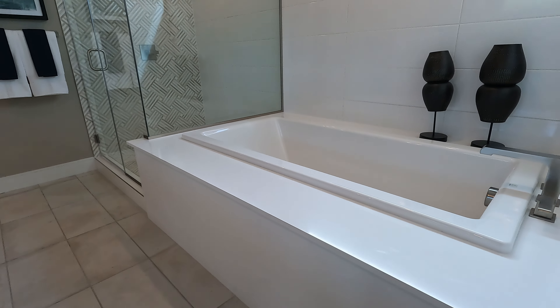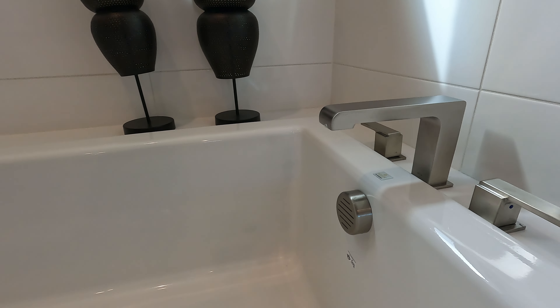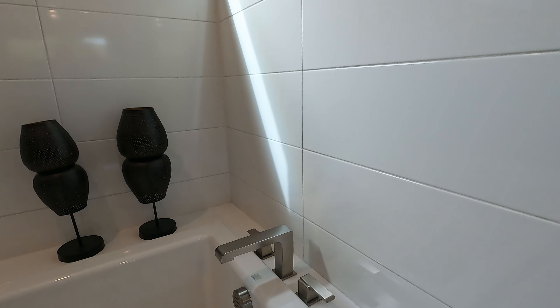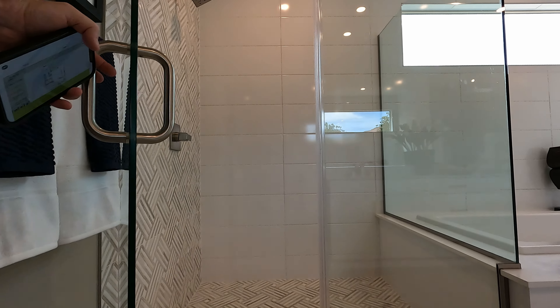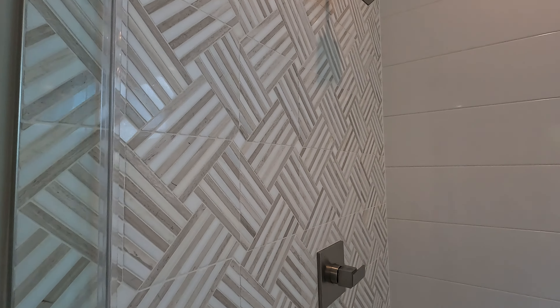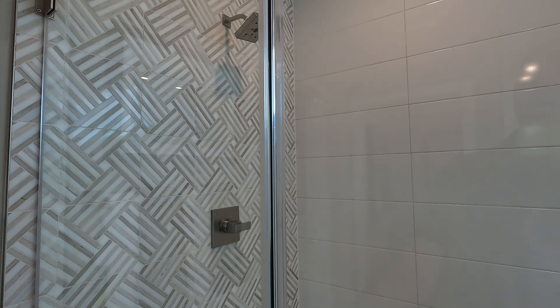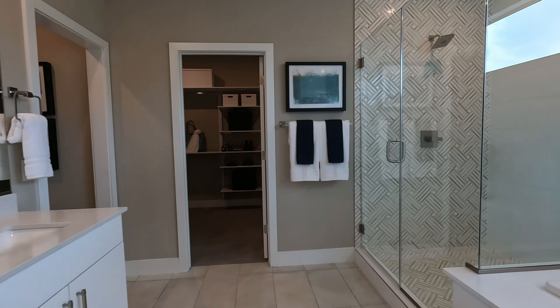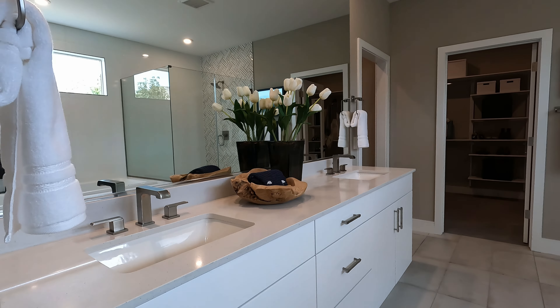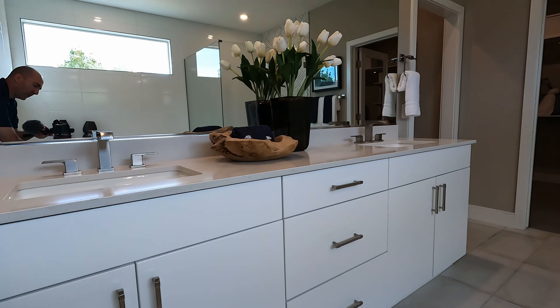Separate tub, separate shower — look at the tile work on this one, so extravagant. Deep soaking tub, brushed nickel hardware, tiled all the way around. Now if we slide over to the shower — here she is in her beauty. Flipping back, you've got your extended vanity, undermount sinks, upgraded Delta hardware, and more of the upgraded cabinetry.